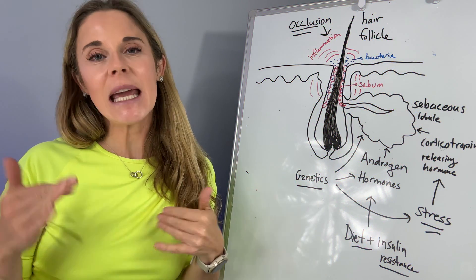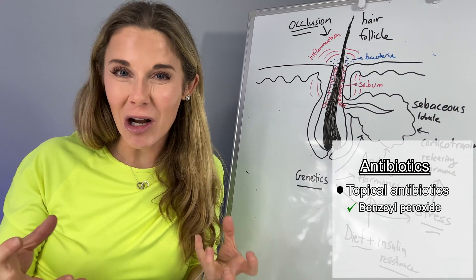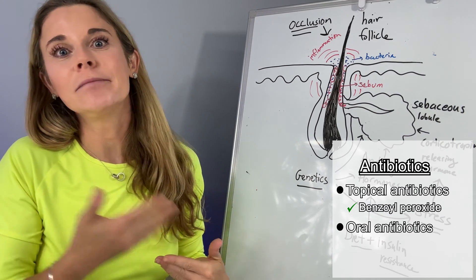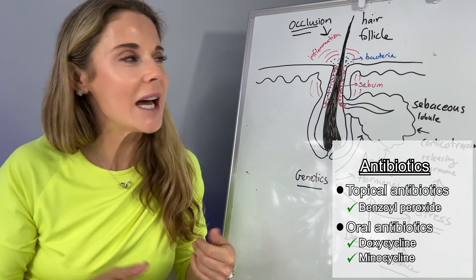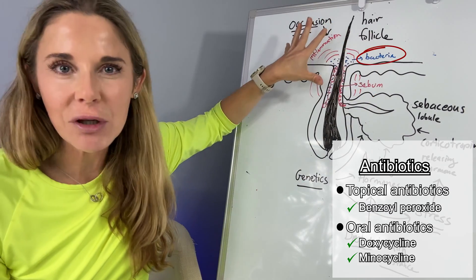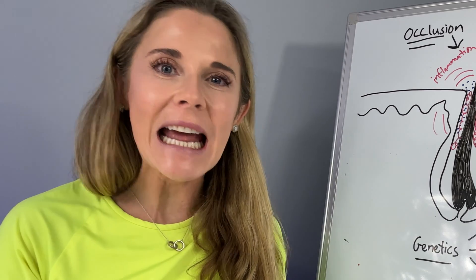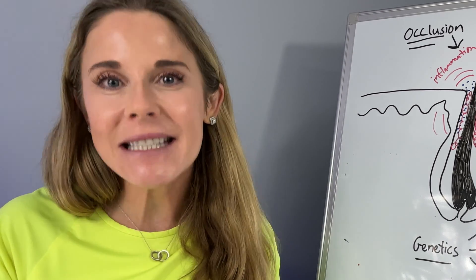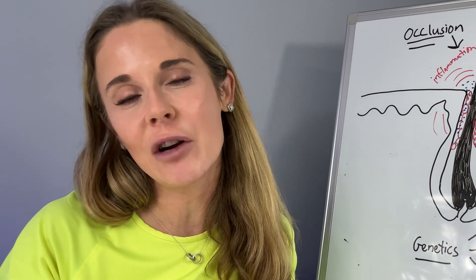The other way to target acne is antibiotics — whether it's topical antibiotics, benzoyl peroxide which kills bacteria, or oral antibiotics like doxycycline and minocycline that you might be prescribed for long periods of time. These basically get rid of the bacteria party. These treatments really work, but they don't really get at the root cause — what is causing that increase of sebum, what is causing those bacteria to proliferate, or blocking the hair follicle.